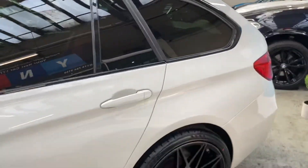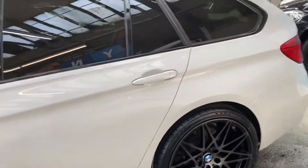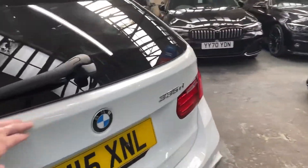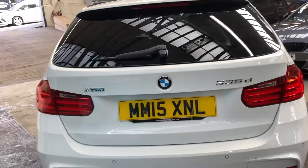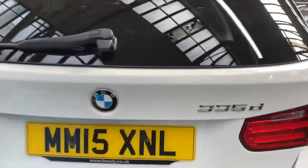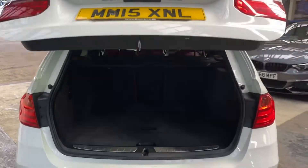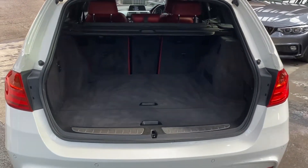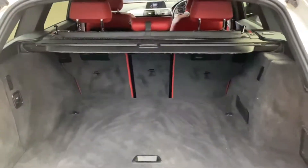Towards the back, those bigger alloy wheels make a really big impact on this car's overall looks. There are rear parking sensors, a gloss rear diffuser, and the tailgate is electric — both opening and closing as you can see here.